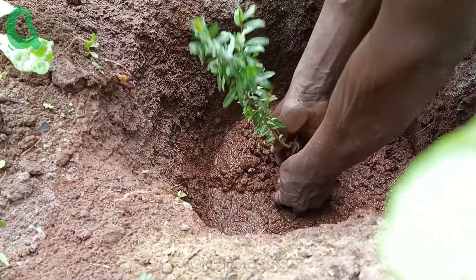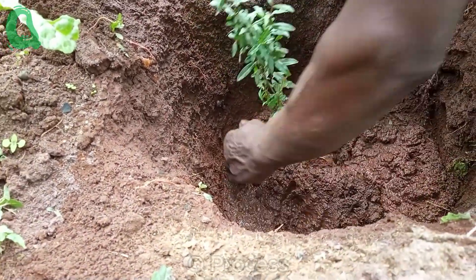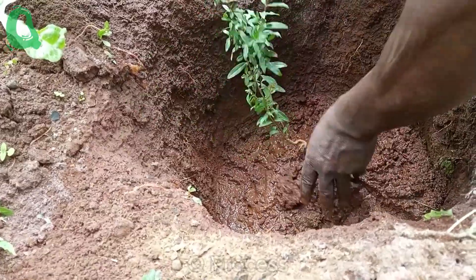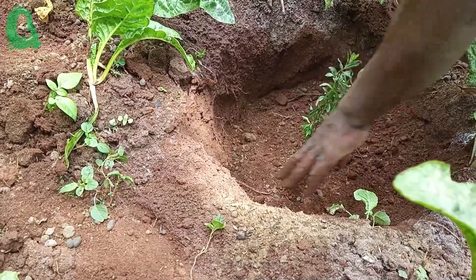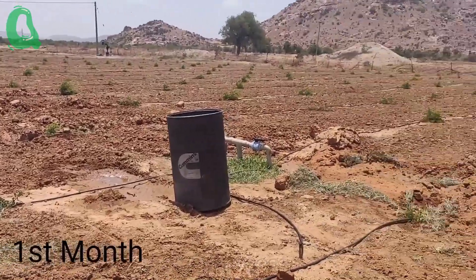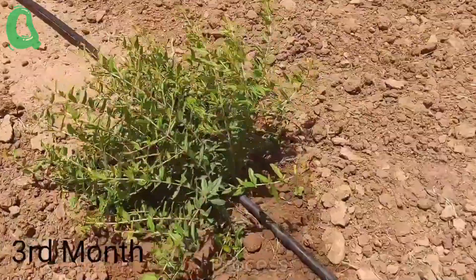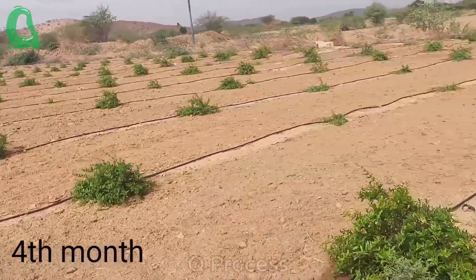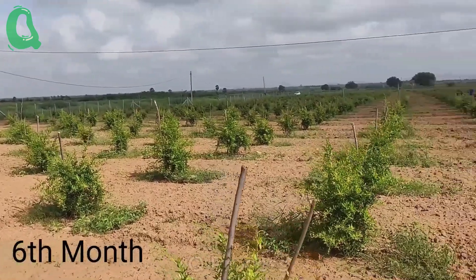The pomegranate seedlings are carefully selected, about 3 months old and approximately 1.2 meters tall. They are then planted in prepared holes with sufficient spacing to allow the trees to grow properly. Pomegranates are drought tolerant, making drip irrigation the most effective watering method. The drip system provides water consistently and accurately, ensuring the trees receive adequate moisture without wasting water.